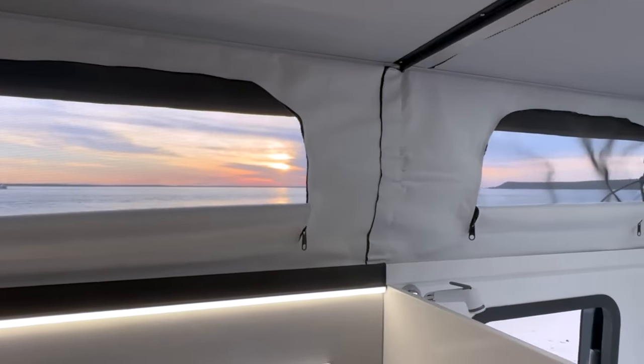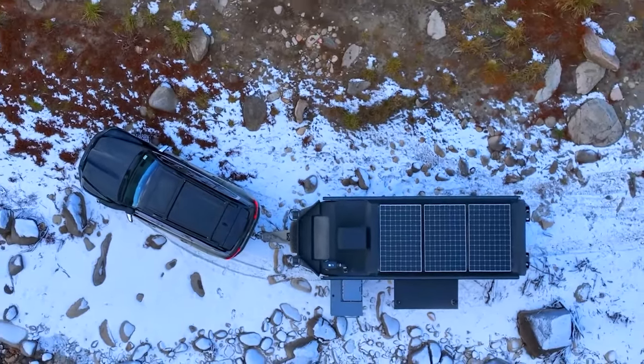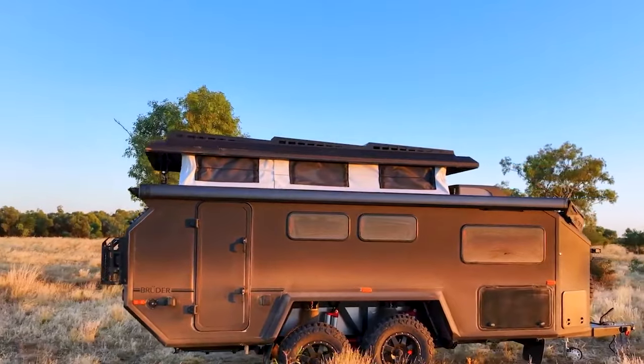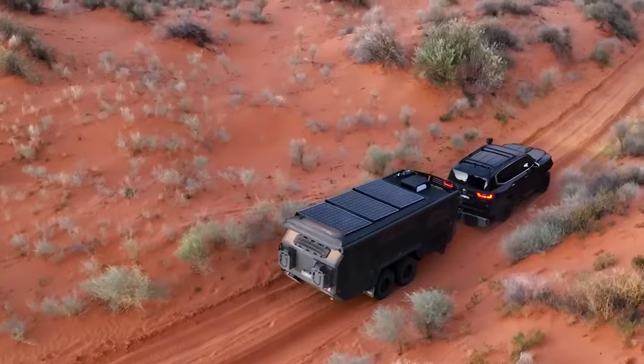It is also integrated with insulated walls, double-glazed windows, and a climate control system. The Bruder EXP-7 GT has a total length of 22.96 feet and a maximum height of 9.46 feet. It's priced at US$185,000.